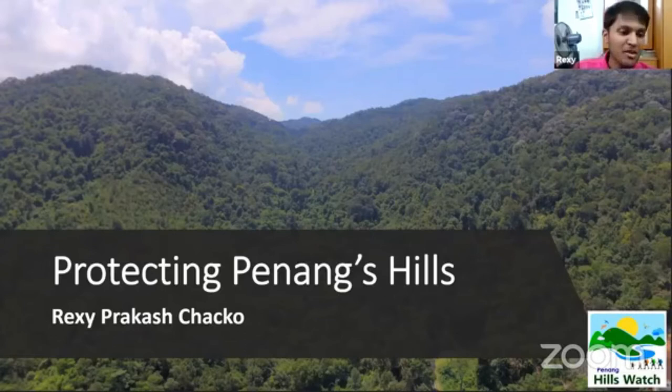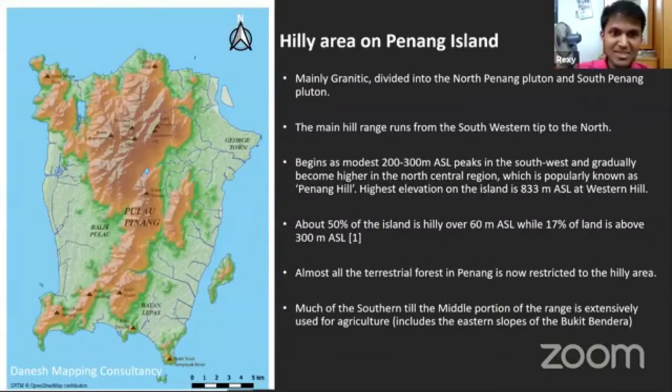Thank you everyone for making time this Thursday to attend this talk. I have a lot of slides to go through but it's going to be very visual, so just sit back and relax. Today I'll cover understanding the hills in Penang, why we need our hills, the threats facing our hills, an introduction to the Penang Hills Watch initiative, and how you can be part of protecting Penang's hills.